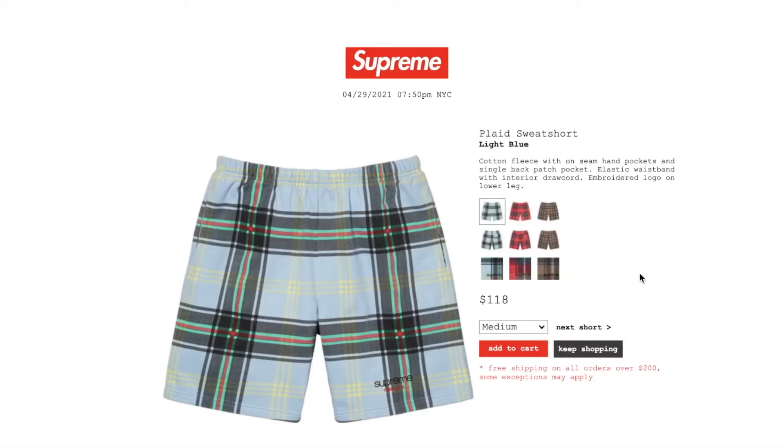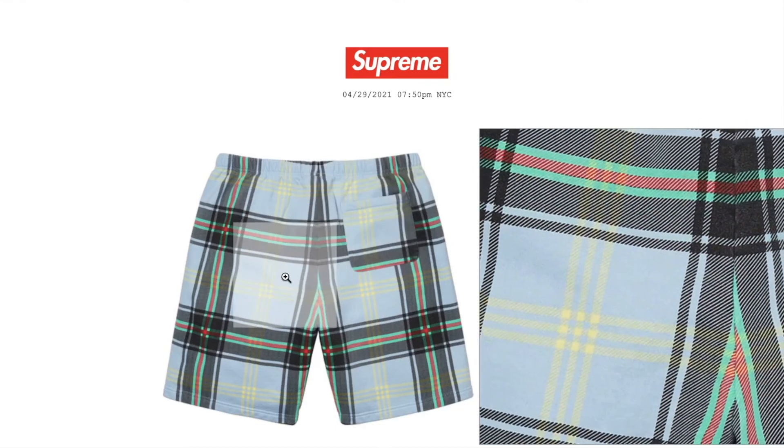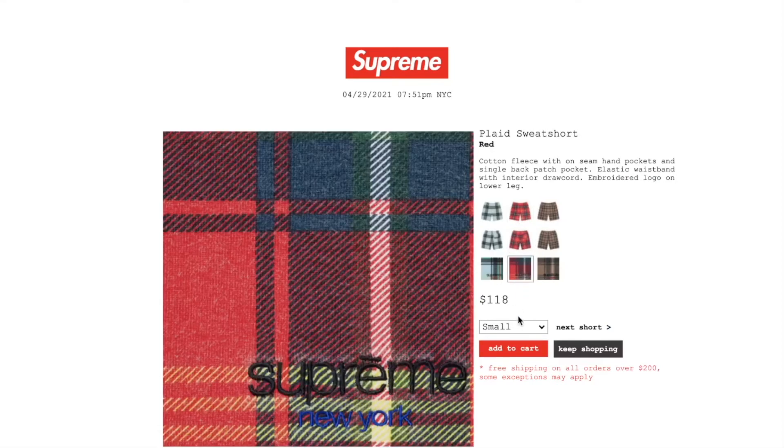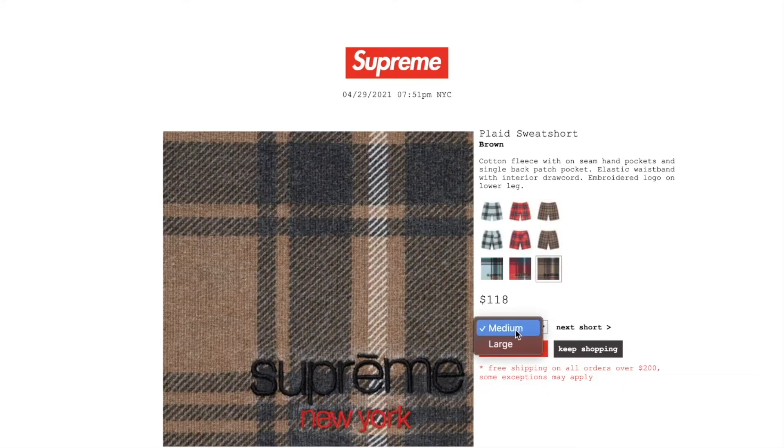This one is the plaid sweatshorts in light blue color. Retail price on this is $118. You have medium or large. Cotton fleece with on-seam hand pockets and single back patch pocket, elastic waistband with interior drawcord, and embroidered logo on lower leg. The red color has all sizes. Brown color has medium or large.